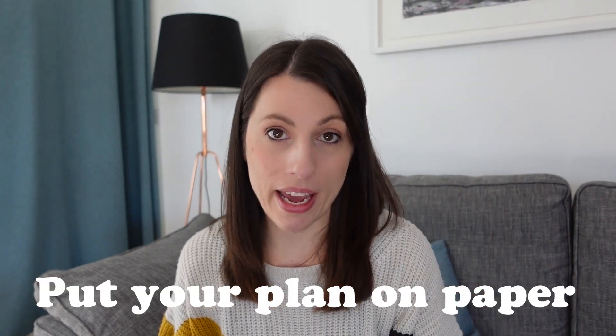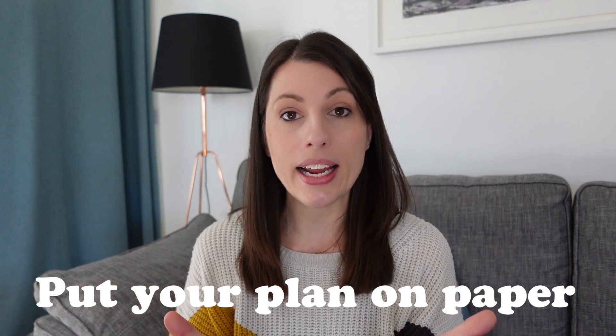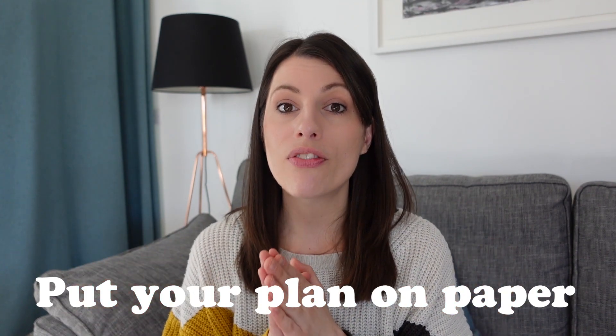Number one is to stay organized. Part of the reason that you might feel stressed and overwhelmed — which is completely normal — is the feeling that there is so much to do and so little time. So if you have a plan in place, it helps to take all of those thoughts out of your mind and put them on paper, and then you can see the plan in action and therefore feel more in control and less overwhelmed.